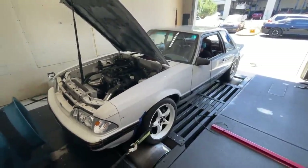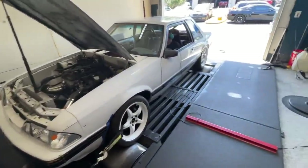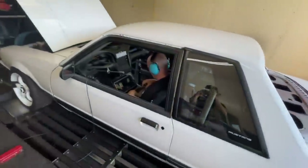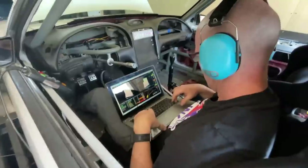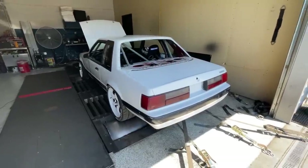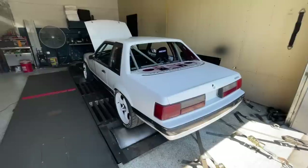We've got the car strapped down to the dyno. Haven't made any pulls yet — Jason's in there getting the idle a little bit better, just plugged in. We're about to roll it and tighten the straps so the car is perfectly straight, and then start making some hits.